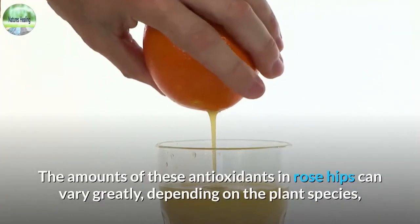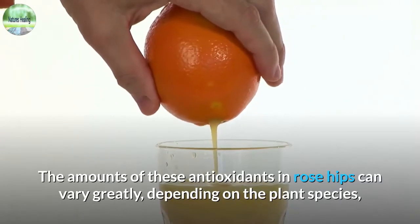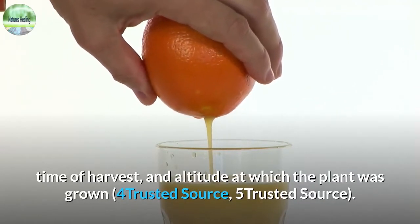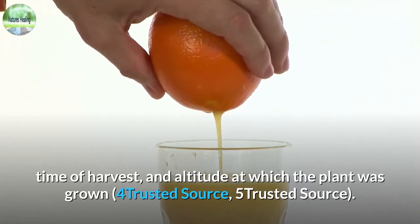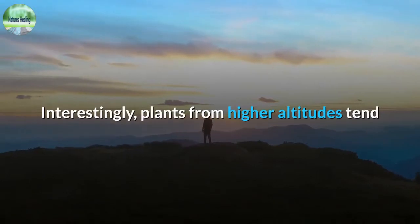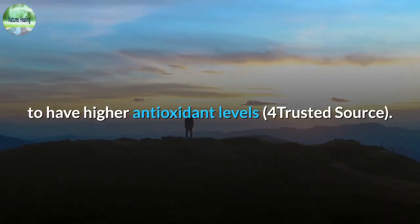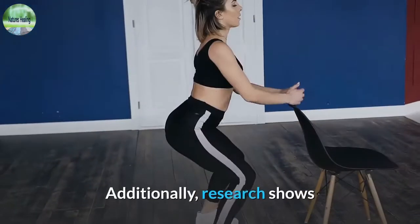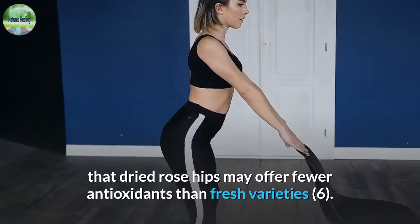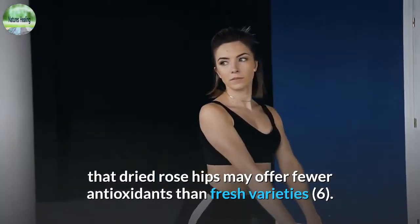The amounts of these antioxidants in rose hips can vary greatly, depending on the plant species, time of harvest, and altitude at which the plant was grown. Interestingly, plants from higher altitudes tend to have higher antioxidant levels. Additionally, research shows that dried rose hips may offer fewer antioxidants than fresh varieties.